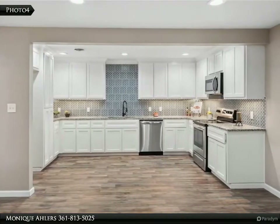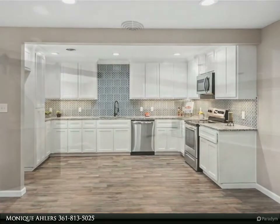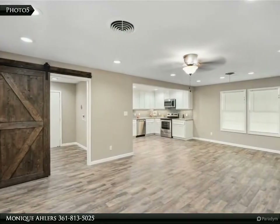Oh my goodness, the kitchen is a dream with gorgeous color choices, granite countertops, and stainless appliances.